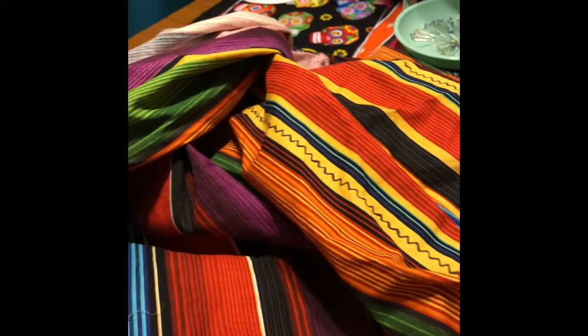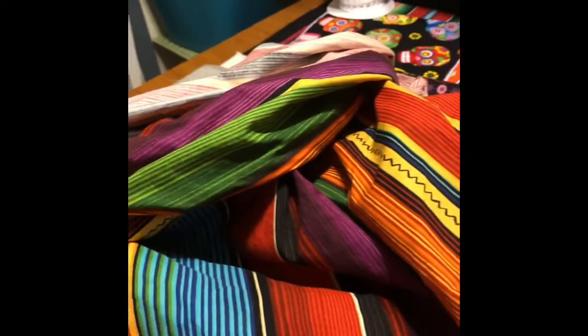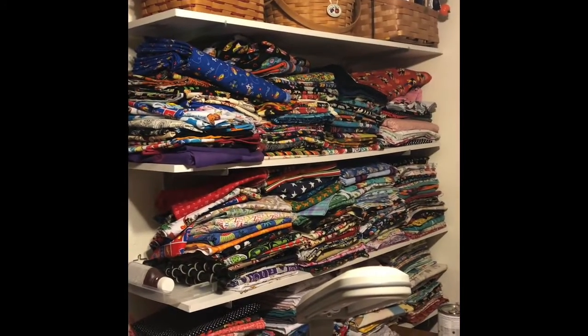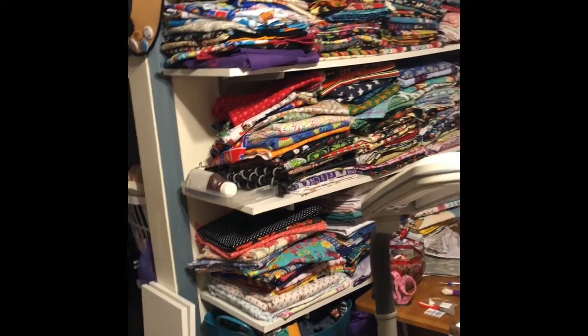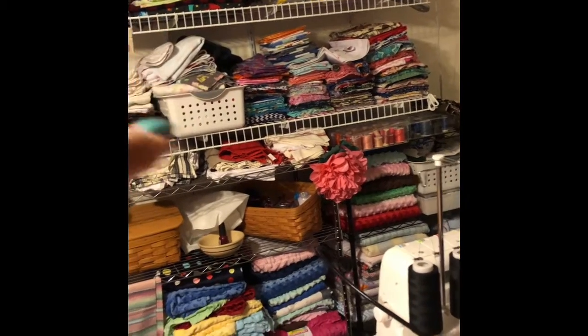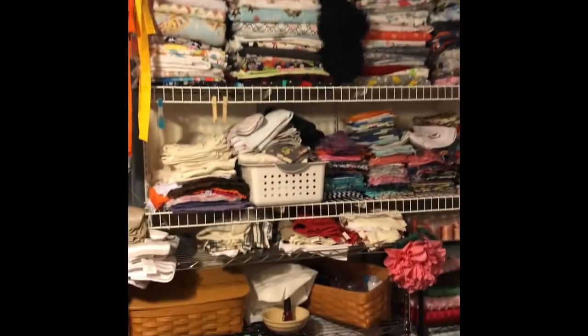I still have more! Who else washes all their fabric and then irons it and stores it? I do! All of this has been pre-washed, ironed, and put up. I have fat quarters and swatches, big pieces, leftovers over there, and then there's a bunch of my flannels.